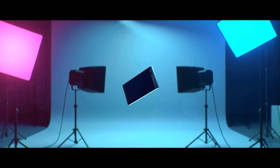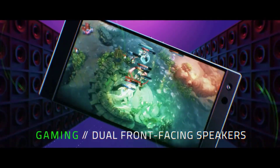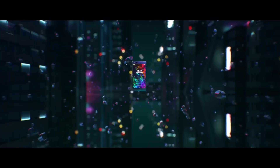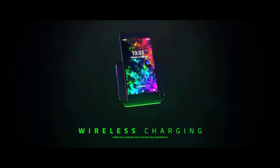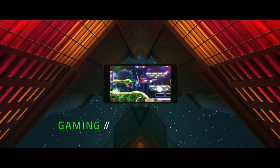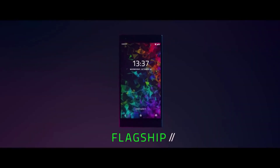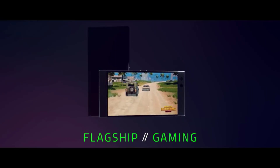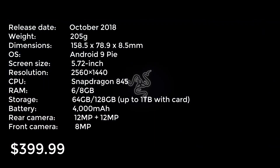Outwardly, the Razer Phone 2 has not changed much from its predecessor, though it's upgraded to the Snapdragon 845 chip and switched to a glass back for Qi wireless charging. It's also added a vapor chamber to cool the device as you game. The phone's beefy chip, 8GB RAM, great speakers, 120Hz refresh rate screen, 4000mAh battery, and extensive settings to tweak battery life and performance make this a great choice for gaming.